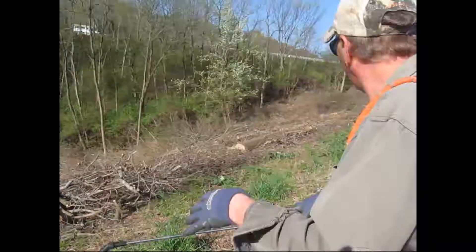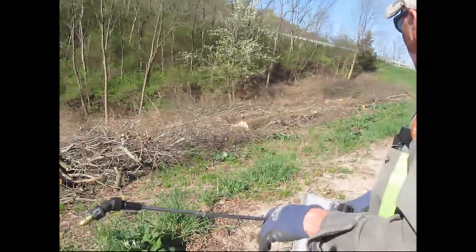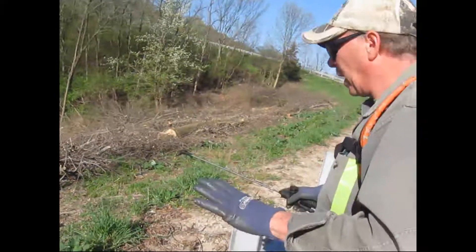As you can see, this whole hillside here is 99.9% all-invasive weed structure. So I'm spraying them with a broadleaf weed killer. I'm not going to hurt the grasses.